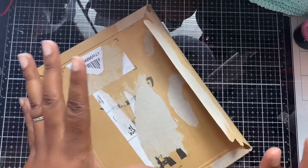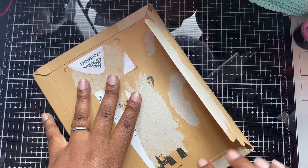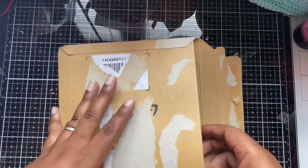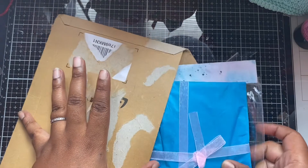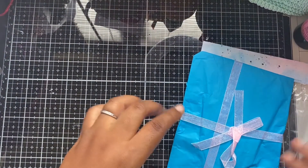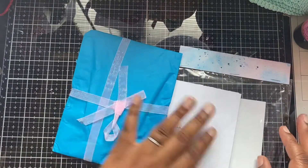Hello everyone, this is entry number seven and I'm so excited! I've already opened it and taken off the address. Let me take that away and we have some — okay, so we're going to open the card first.